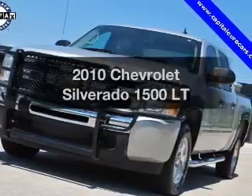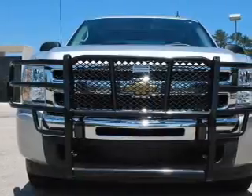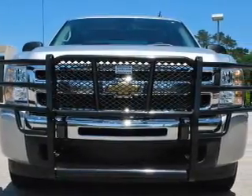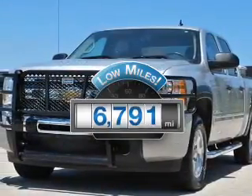Get noticed in this 2010 Chevrolet Silverado 1500. Travel the roads in style and comfort in this great vehicle. A low odometer reading makes this vehicle a great value at this price.